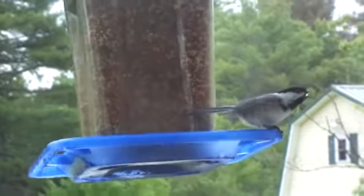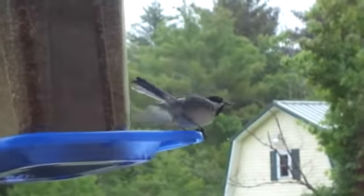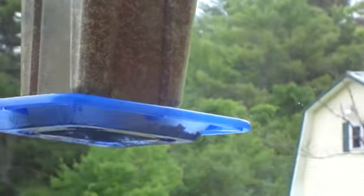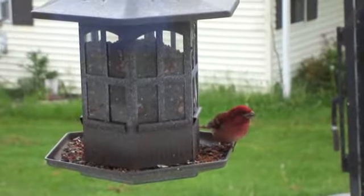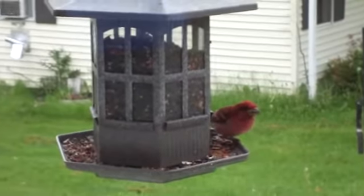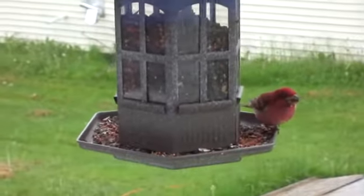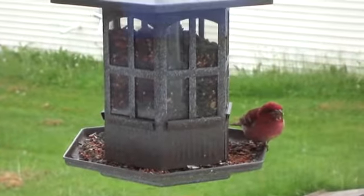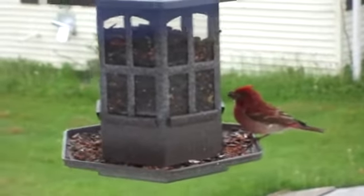Isn't that cute? Now look at this one — it's almost all red. Isn't he pretty? The top of his head is red, his whole belly is red. So beautiful. Beautiful.